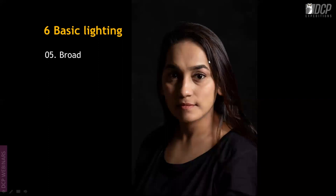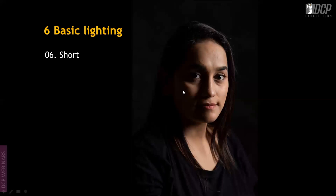Broad lighting highlights the broad side of the face, leaving the narrow side in shadow. Short lighting is the opposite — it highlights the short or narrow side of the face, while the broad side facing the camera falls into darkness. Both can be tried easily at home with an LED light or any single light source.